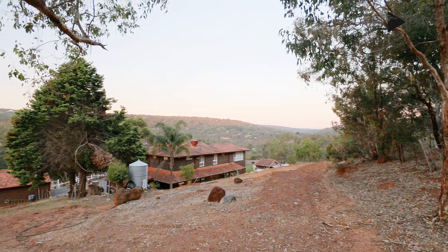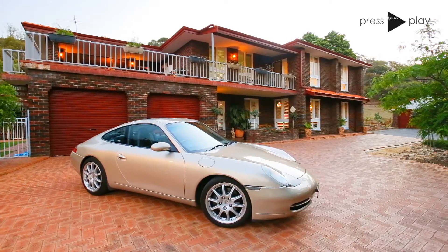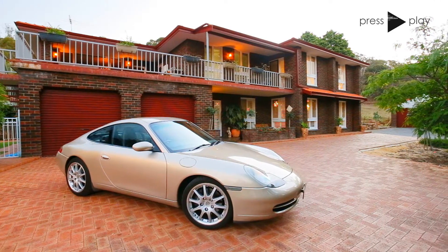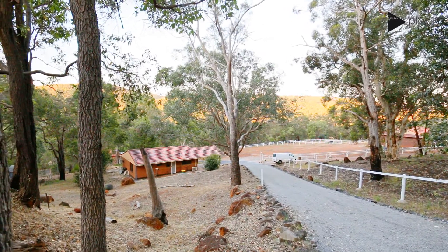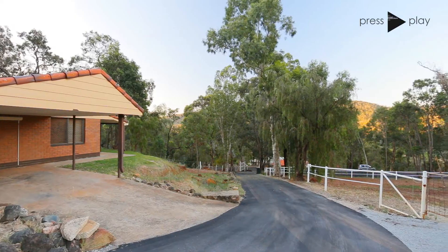As you would expect for a home this big, it wouldn't be complete without enough parking for four or five cars under cover and locked up. And the second dwelling is a two by one, which is very rare to find on a single title these days.